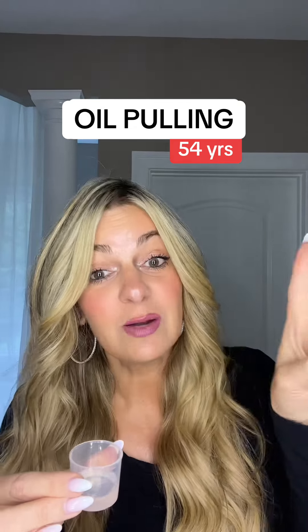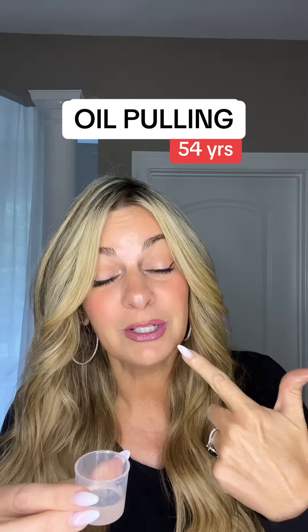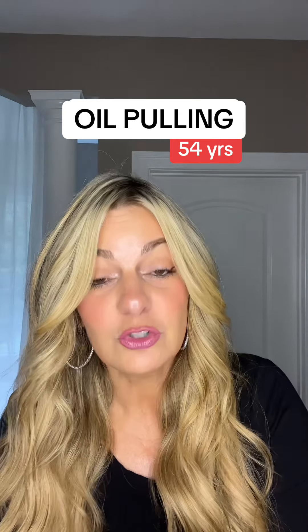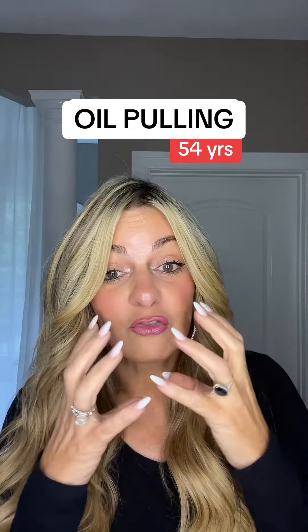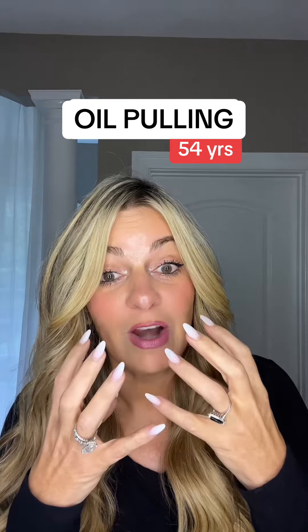Make sure you don't swallow, and I want to talk about why that's so important — because of what's happening when you're oil pulling. The studies do show that it really does create a good ecosystem in your mouth, so the bacteria goes away and it really enables your gums to thrive.